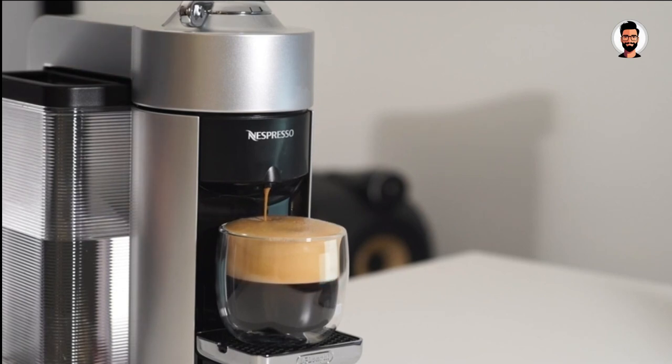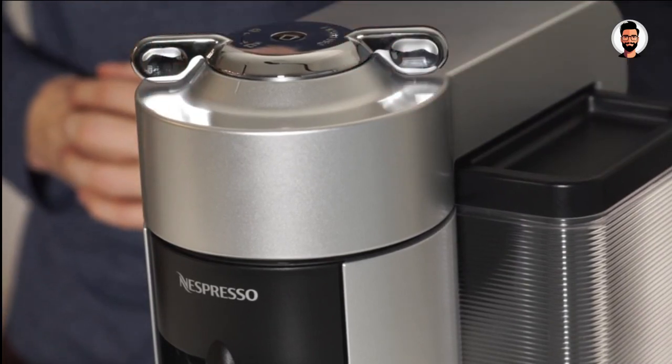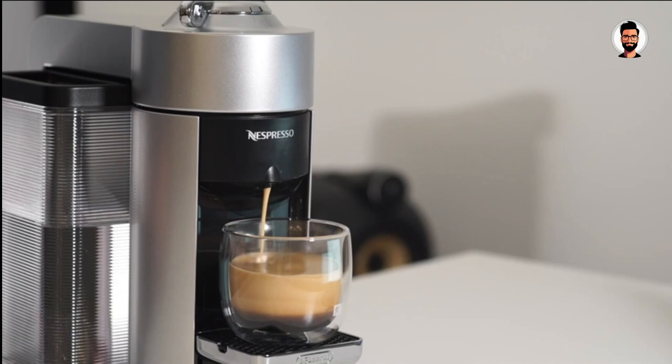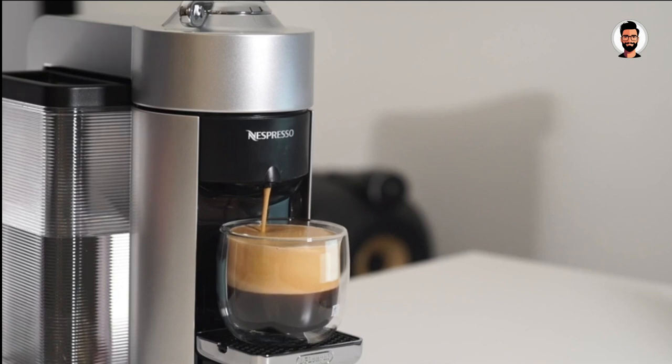For those who enjoy lattes and cappuccinos, select models of the Virtuo Plus come with an Aeroccino milk frother, making it a breeze to create creamy, velvety frothed milk for your specialty coffee beverages. The Virtuo Plus also includes an energy-saving feature, automatically turning off the machine after a period of inactivity, conserving power and reducing environmental impact. In summary, the Nespresso Virtuo Plus is a prime example of exceptional coffee made easy, with groundbreaking brewing technology, capsule variety, and user-friendly operation. Say hello to a new era of coffee convenience and quality.